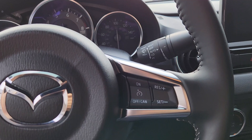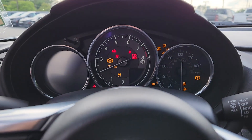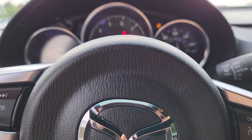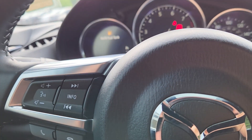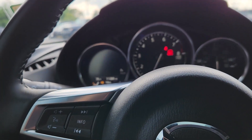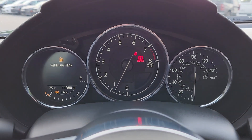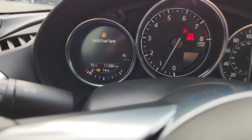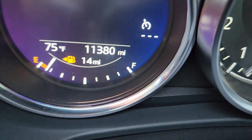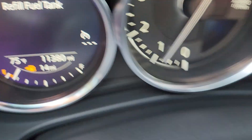Go ahead and start it up. I'll shut that off so you can sit in here at idle. Obviously going to have to put a little splash of gas on it, but there you can see the current odometer reading: 11,380. That's it.